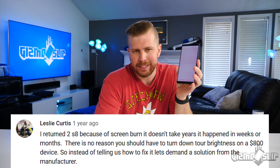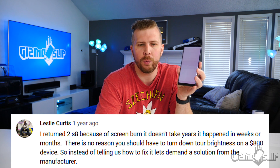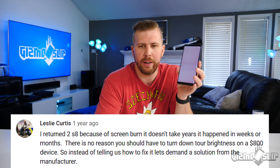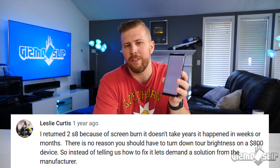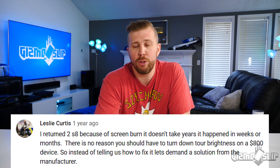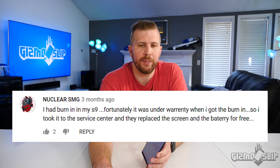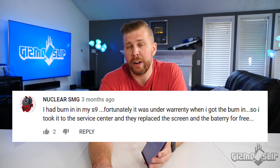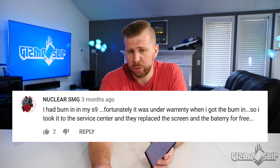Leslie Curtis says, I returned two Galaxy S8s because of screen burn-in. It doesn't take years for it to happen. It happens in weeks or months. There's no reason that you should have to turn down your brightness on an $800 device. So instead of telling us how to fix it, let's demand a solution from the manufacturer. Nuclear SMG says, I had burn-in in my Galaxy S9. Fortunately, it was under warranty, so I took it to the service center and they replaced the screen and battery for free. That's nice of Samsung to cover it just from screen burn-in.